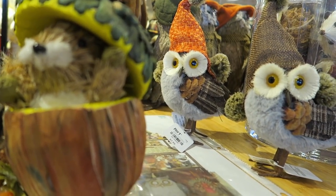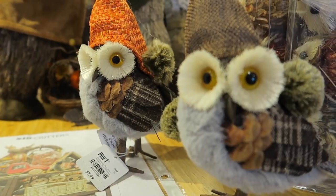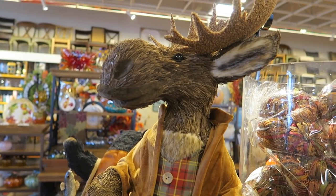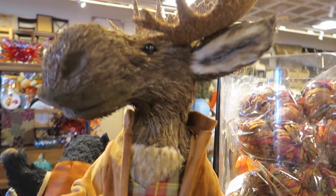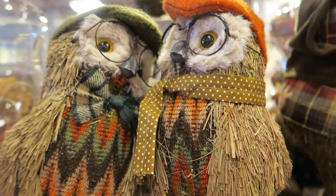Oh, these little guys are adorable — look at the little owls, $7.99. Look at the big old moose — he is so cute, Brian, look at him! I love him. Look at his little outfit. These little guys are $20.